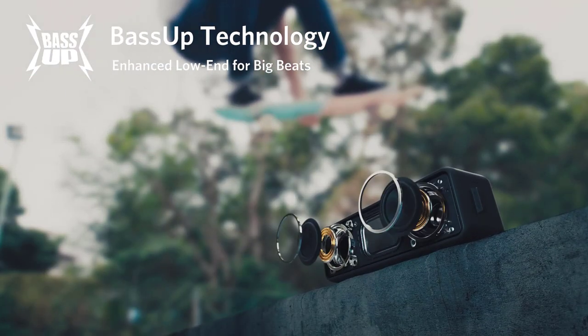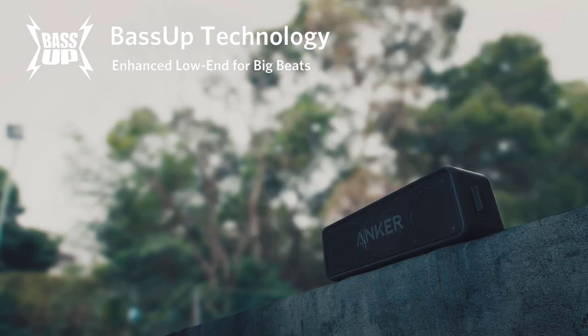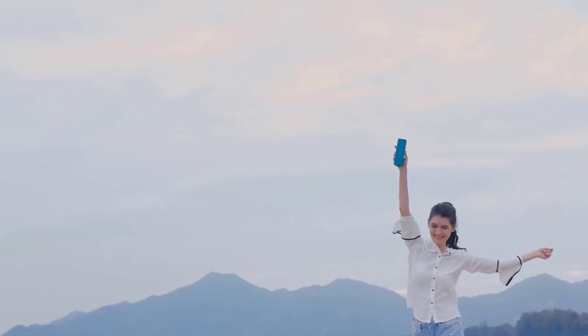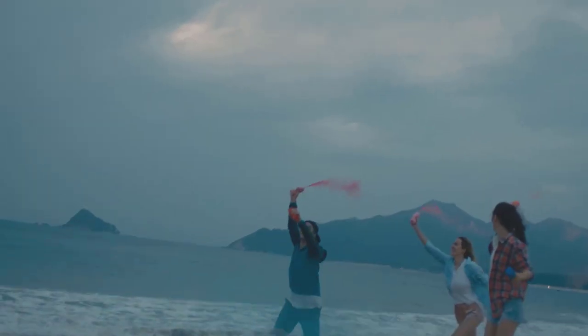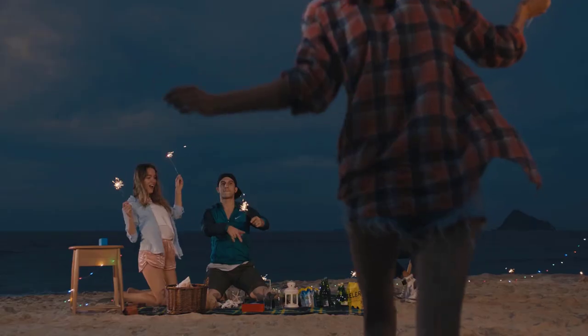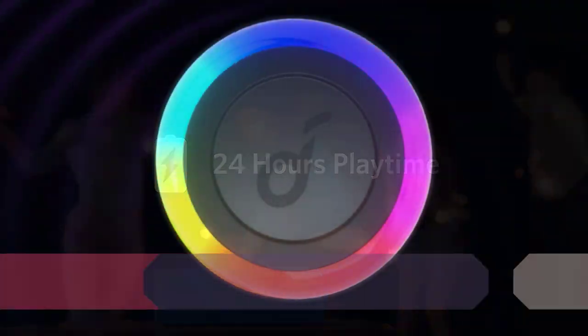Its 15-hour battery life means you don't have to worry about recharging it outside for long periods. The speaker is a great fit whether you want to listen to music, podcasts, or audiobooks. It offers a balanced mid-range out of the box, so voices and other instruments are clear and present in the mix. There aren't any customization features like on the Anker Soundcore Flare 2, but you may find that you don't need them.